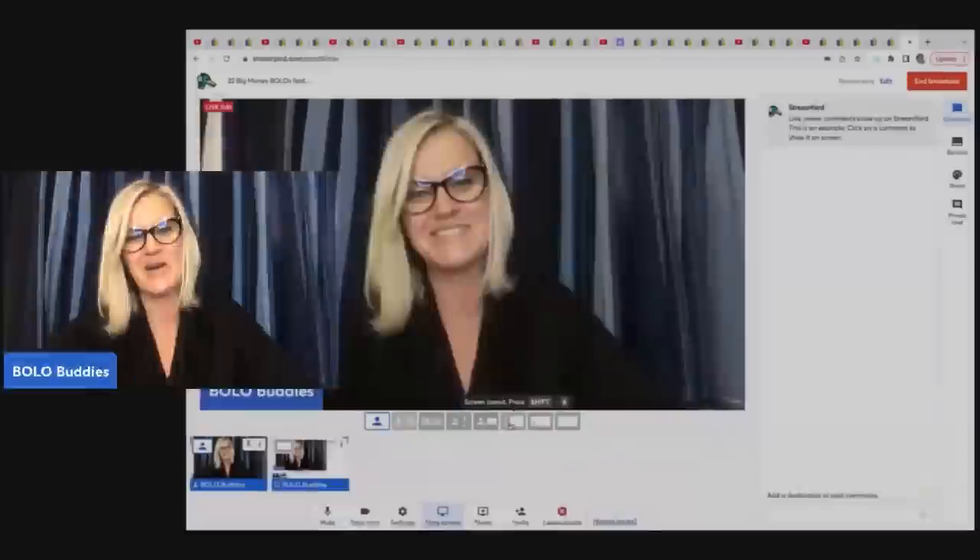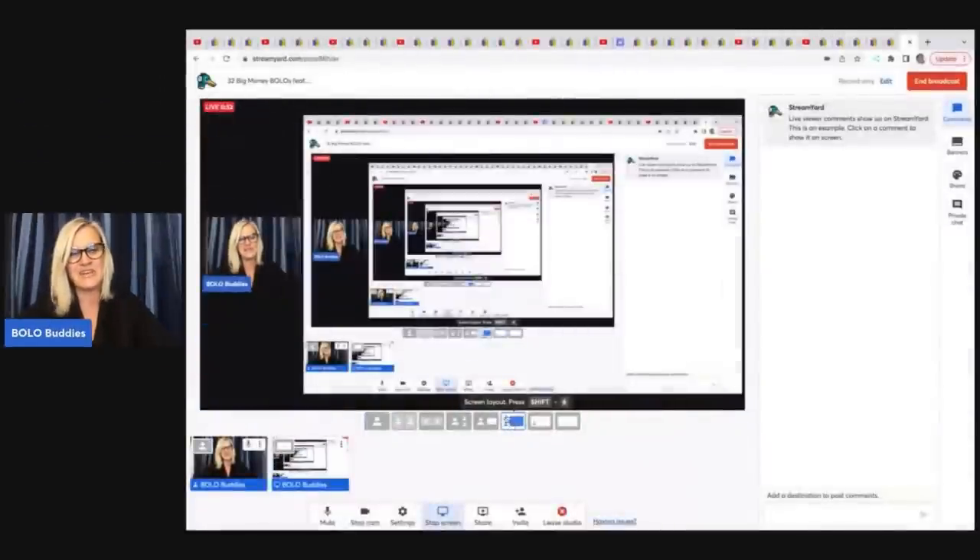I'm going to tell you where they got it, what they paid for it, and what it sold for. Thank you all so much for being here. My name is Courtney, also known as Bolo Buddies, and my channel is all about bolo items. So be sure to check out another video after this one.